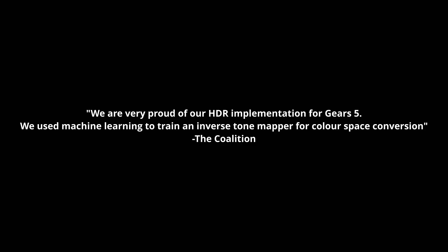First off, how have they done this? Microsoft's ATG — the Advanced Technology Group — have been working on this for a few years, and I was fortunate enough to speak to Mike Rayner, Colin Penty and David Lucas from the Coalition, who developed Gears of War 5. They told me: "We're very proud of our HDR implementation for Gears 5. We used machine learning to train an inverse tone mapper for colour space conversion." Basically, the Coalition, in conjunction with ATG, created an AI to help convert their internal engine output — primarily sRGB but with a much larger dynamic range — to function better on modern HDR displays.